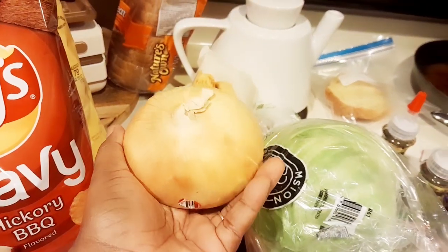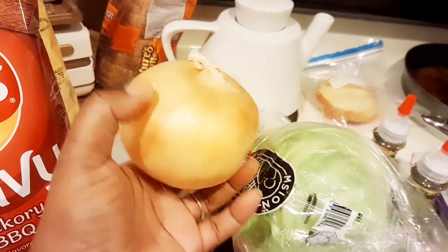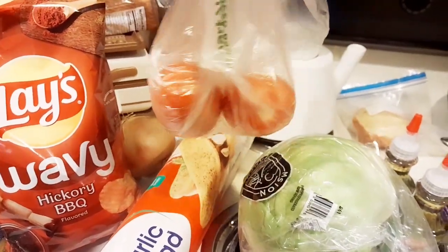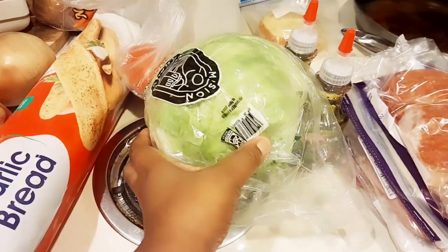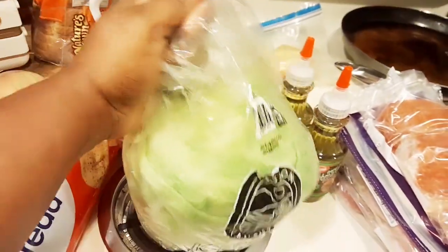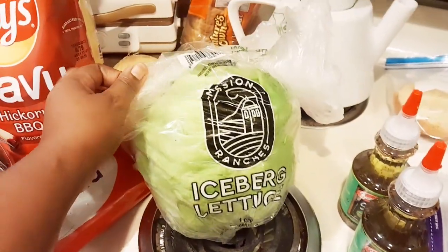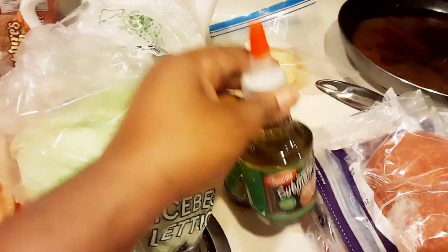I got one bag of onions at Walmart — oh my gosh, I used to buy a whole bag but prices are going up so tremendously for everything. I got two tomatoes — they were like 23 to 29 cents — so I got those. I got some fresh lettuce because I really like fresh salads instead of buying bag salad. Sometimes the bag salad is brown and the lettuce is rotten, so I just opt to get regular lettuce with my own tomato, onion, cucumber, whatever I want.